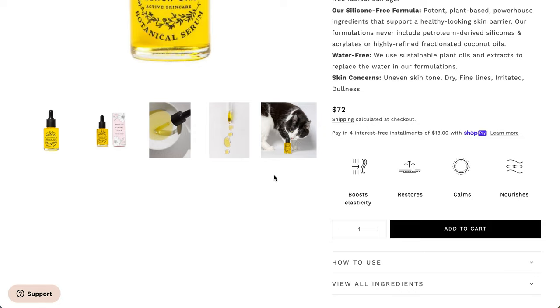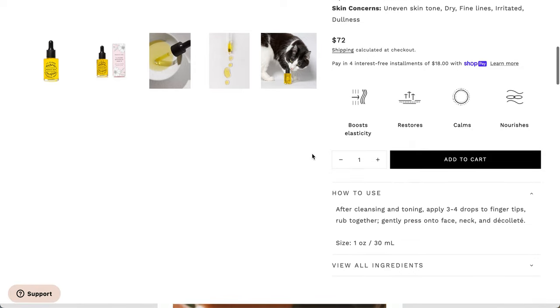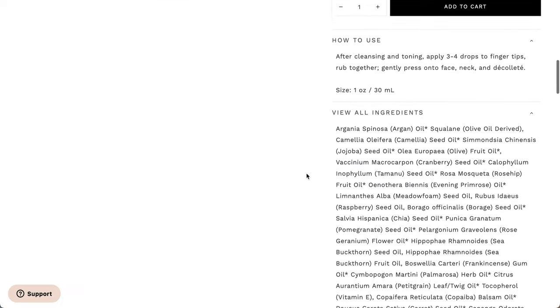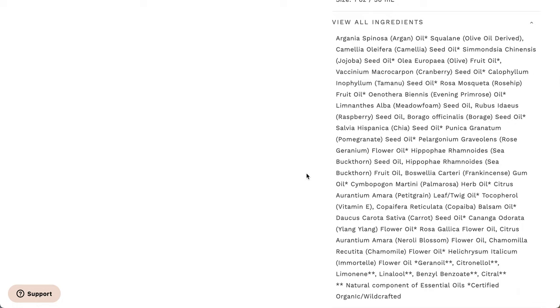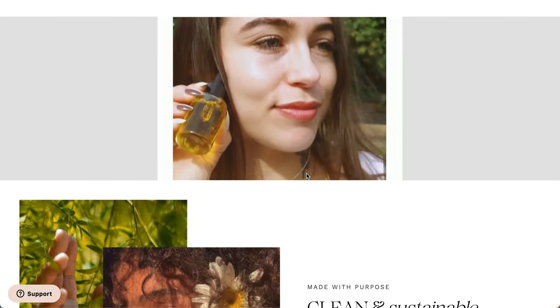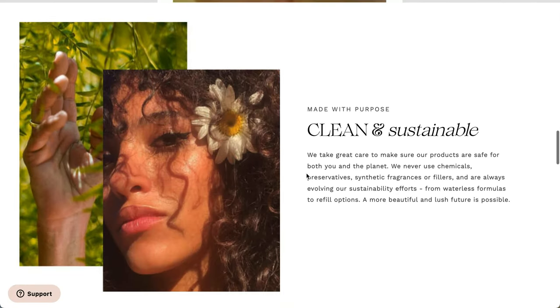There are a bunch of different extracts and things in here — a lot of different oils. There are also some essential oils in here as well, so I'm guessing it's probably going to be pretty scented. But let me know if you've tried this before. Also, let me know if Allure has sent out your products already, because I got my shipping email a couple days ago.